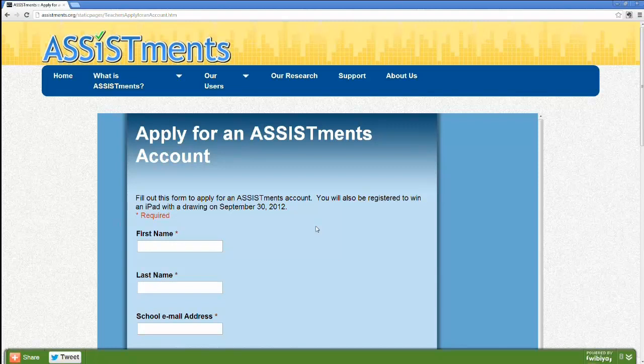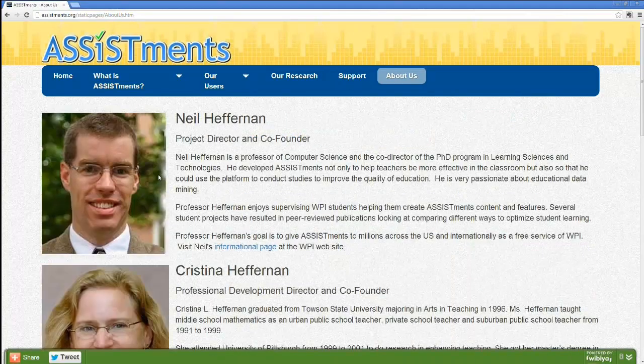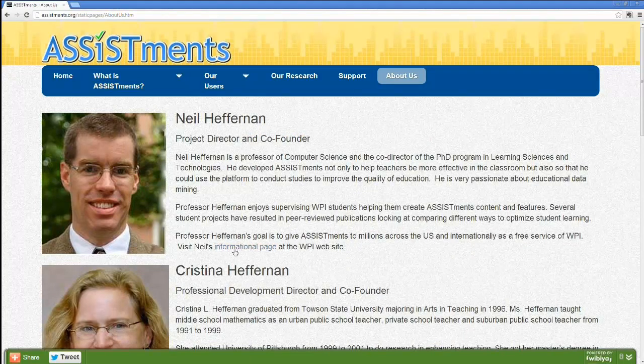Thank you so much for all this information — this could be a great tool for teachers and principals working with Common Core. If you have any questions, go to Assistments under Support — there's an email there. If you want to read more about the research, go to About Us, where you can find Neil's page and read all the papers about the great research done here at the university. Thank you again, everyone, for attending this session.